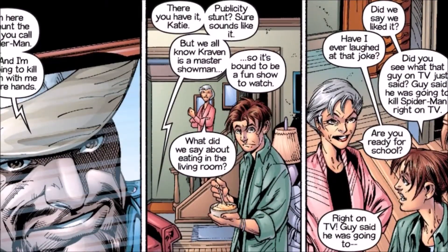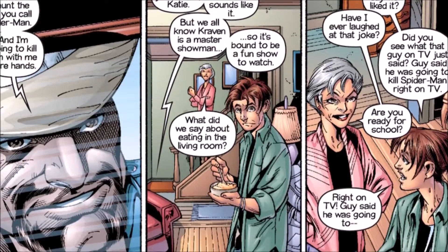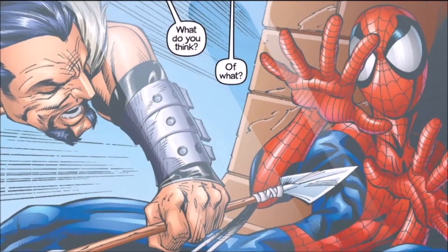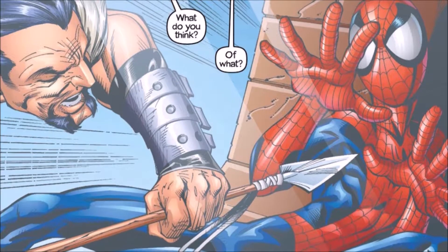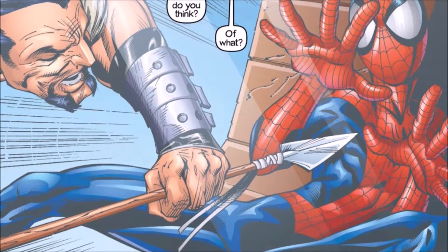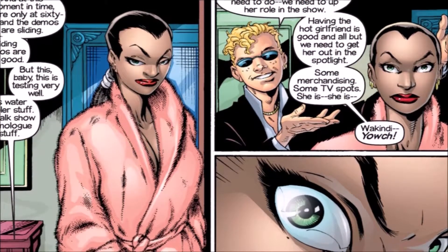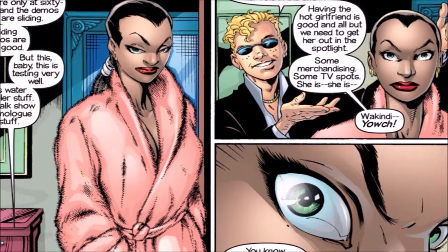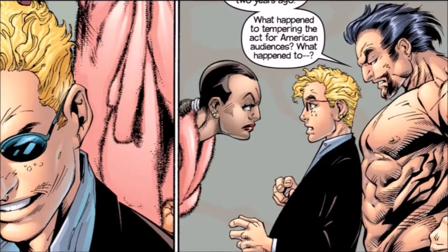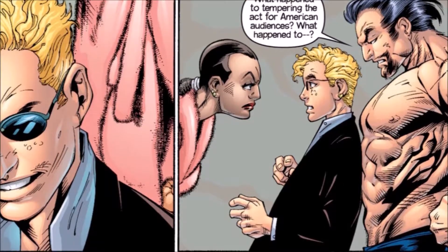In Ultimate Spider-Man number 17, we pick up right in the middle of the book because the first ten pages don't have much: Peter Parker talks to Aunt May about Craven arriving in New York, Craven talks to his manager about how killing Spider-Man will bring in big money, and Gwen Stacy has been allowed back into school after pulling the knife on one of the kids.